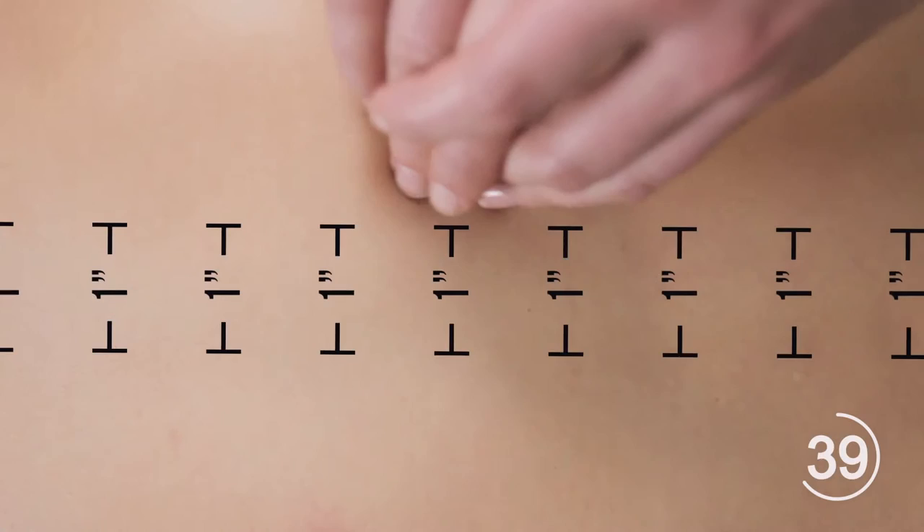The body is covered in pressure points, which when massaged gently, increase circulation and reduce specific pains and aches. Massage one inch away from the spine and work your way up to the neck. Walk your fingers along the ridge of the neck to release tension and relieve headaches.